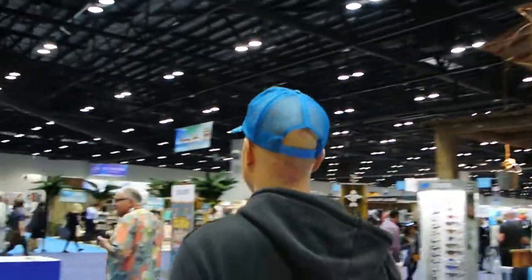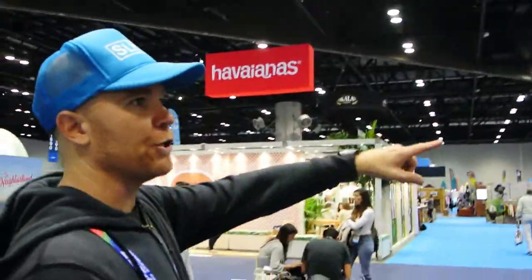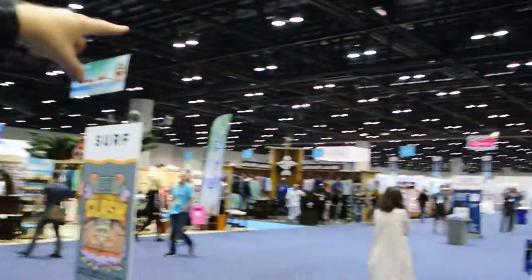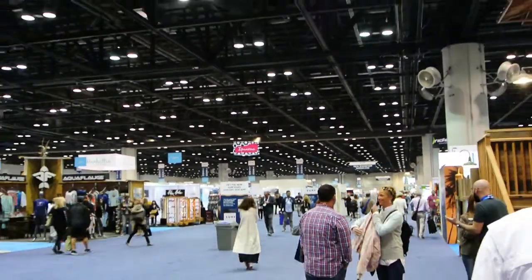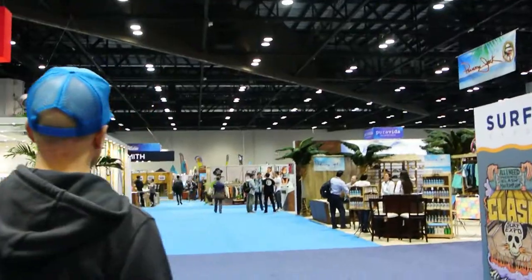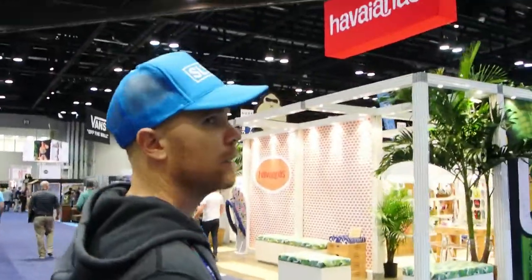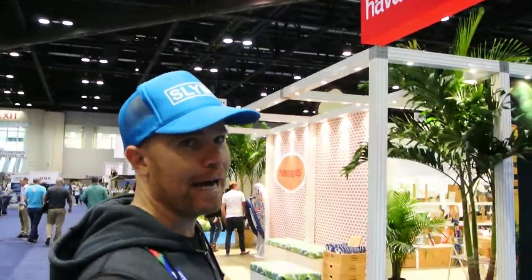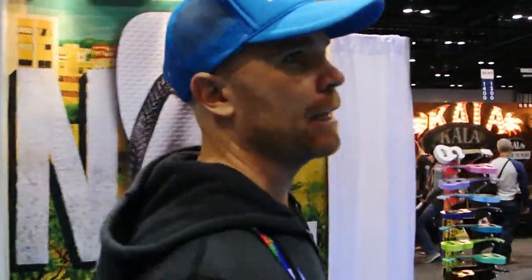Let's go check out our booth. This is a good opportunity to show you how big it is — soccer field-wise it's probably five or six soccer fields. It's kind of like an information overload in here, especially if you love the surf industry. There are so many cool things. It's like playing a ukulele here.